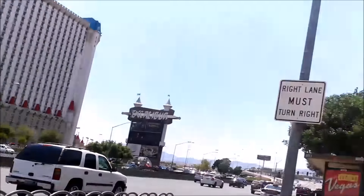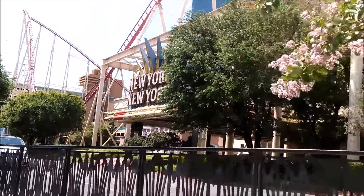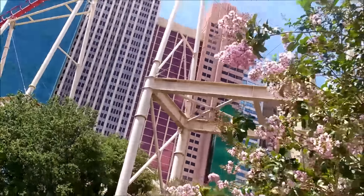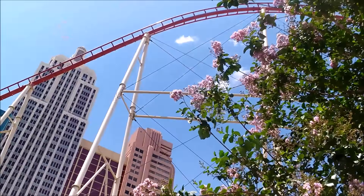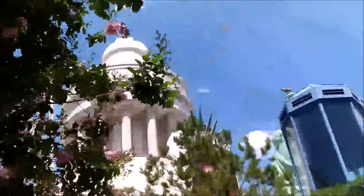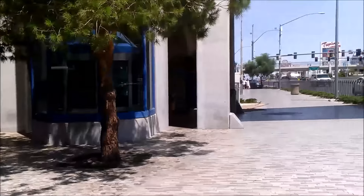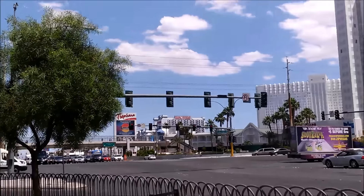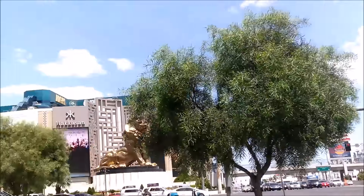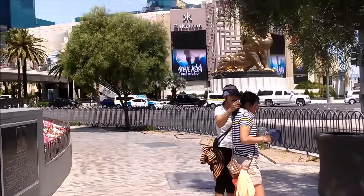It's very windy out here today. Here is New York New York behind me. We're standing at the base of the roller coaster. Let me take you to the front to Miss Liberty herself. You know, I don't come down here because I live here — this is where tourists come. But I came here today to show you.